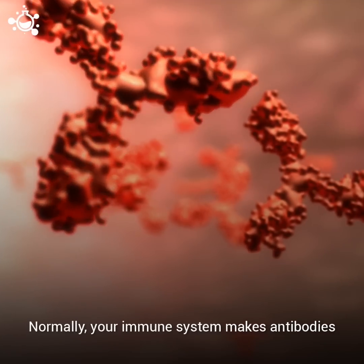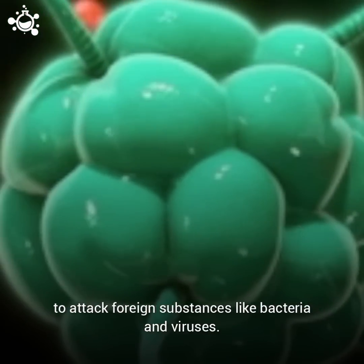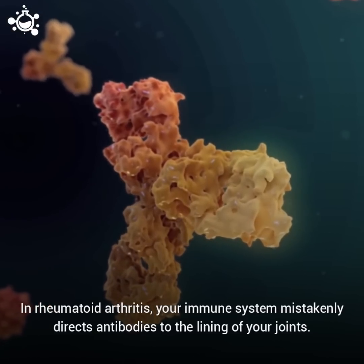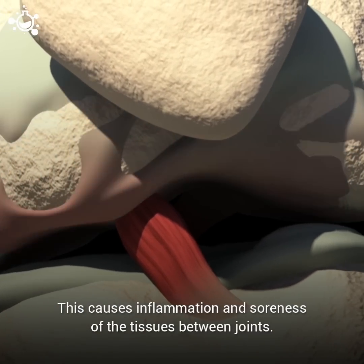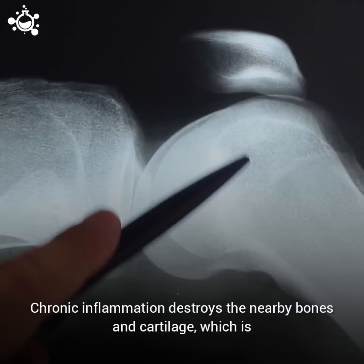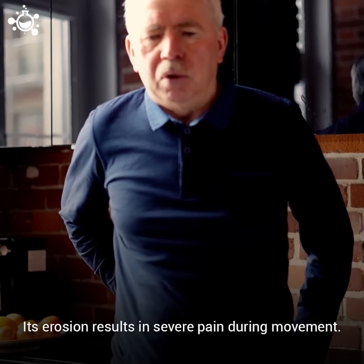Normally, your immune system makes antibodies to attack foreign substances like bacteria and viruses. With rheumatoid arthritis, your immune system mistakenly directs antibodies to the lining of your joints. This causes inflammation and soreness of the tissues between joints. Chronic inflammation destroys the nearby bones and cartilage, which is the connective tissue that cushions the joints. This erosion results in severe pain during movement.